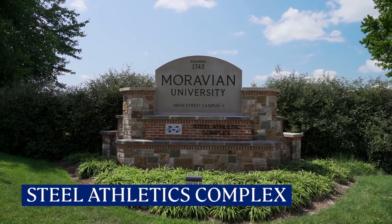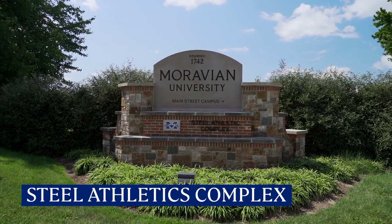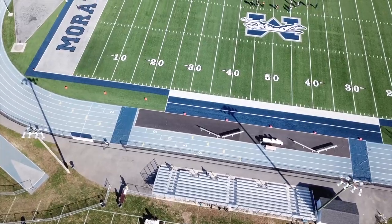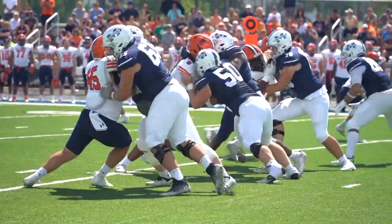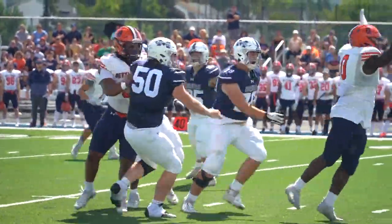A few blocks away, you'll find our Steel Athletics Complex, where our football, track and field, baseball, softball, and tennis teams compete. Make sure you stop by to cheer on the Hounds next time you visit campus.